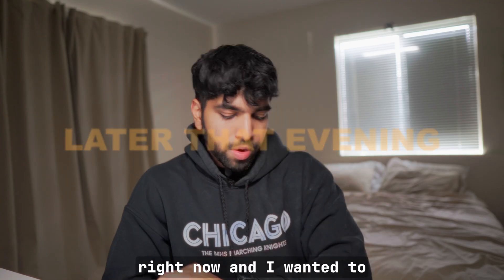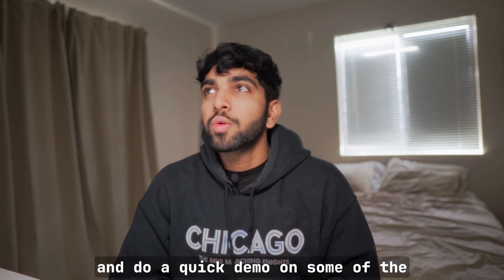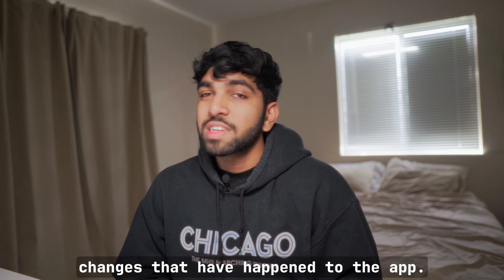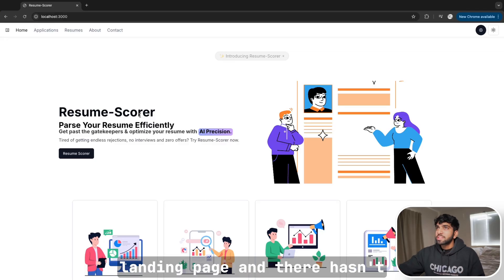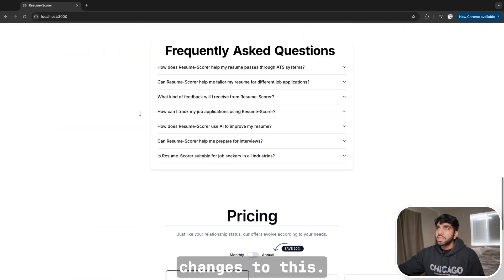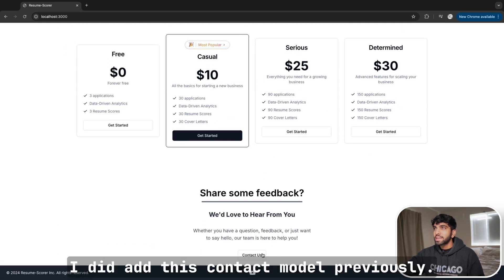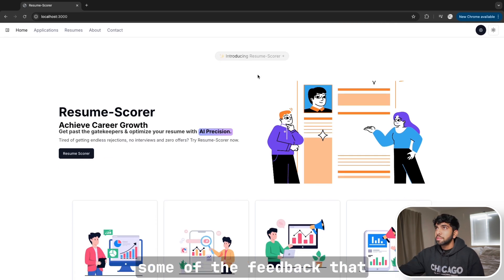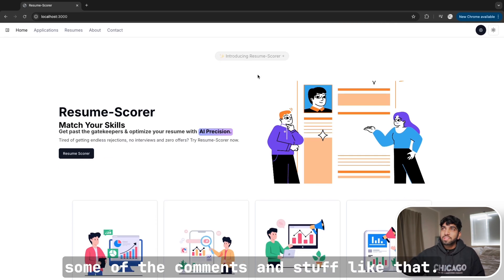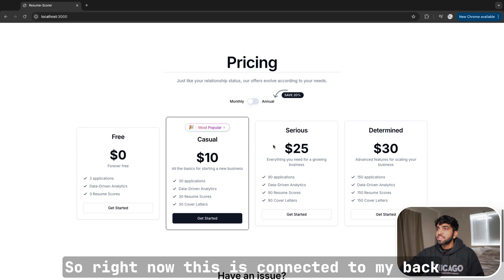It's getting pretty late and I wanted to take a break from coding and do a quick demo on some of the changes that have happened to the app. What you're seeing right now is the landing page — there haven't been many changes here. I did add this contact modal; previously it wasn't that efficient for me to see feedback, comments, and stuff like that. Right now this is connected to my backend.